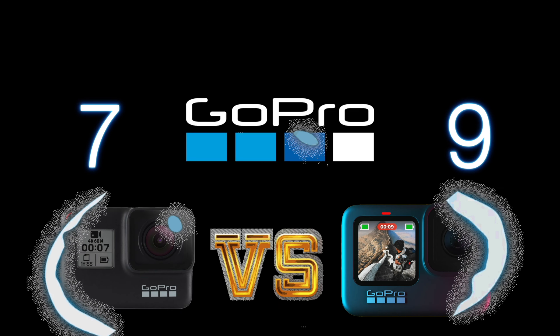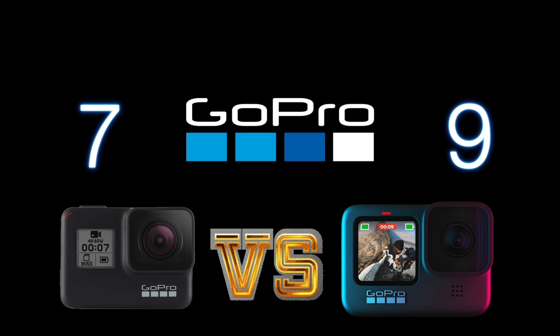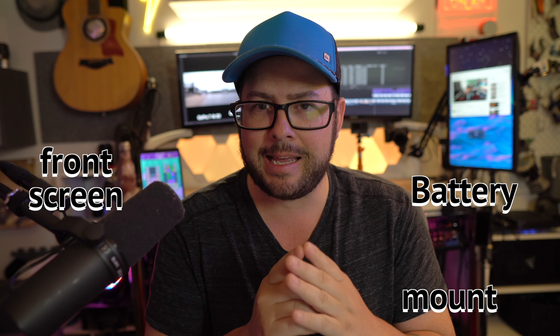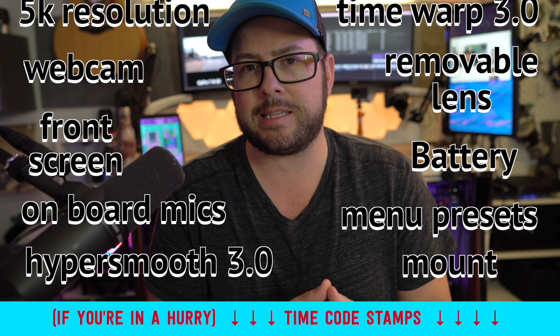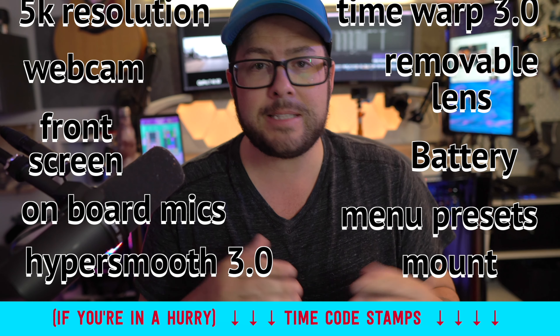So my big question is, is it worth the upgrade? In this video, I'm going to highlight ten things about the GoPro Hero 9 and measure them up against the GoPro Hero 7 and see if it's worth the upgrade.